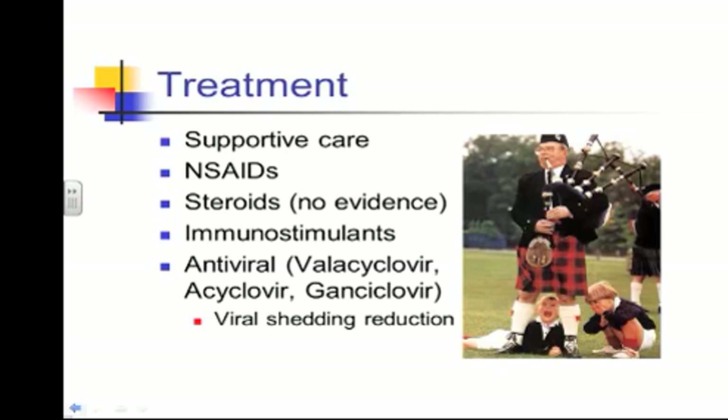Antivirals — there is some evidence in experimental studies that there may be some benefit in using antivirals if you use them early in the course of the disease. Acyclovir was the first one out, but we have very poor bioavailability, so you give it to horses and you don't get blood levels that are meaningful whatsoever. Valacyclovir is the one that has shown some benefit — reduction in viral shedding and improvement in clinical signs in experimental models.